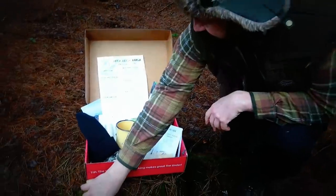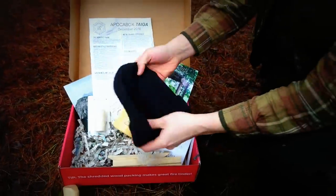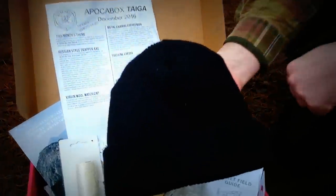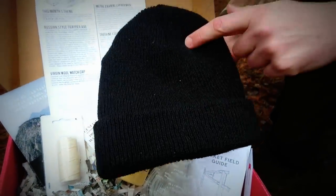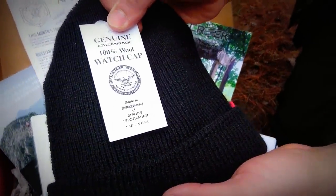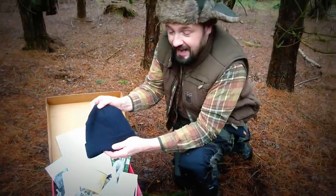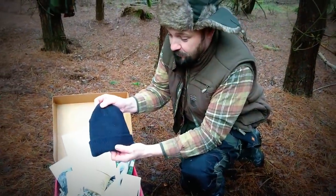Next we've got something I've been after for a while — a woolen hat. It's a proper virgin wool watch cap issued by the US state government department. I've been trying this out because it's been quite cold in the UK recently and it's been really good — it's kept my head very warm.